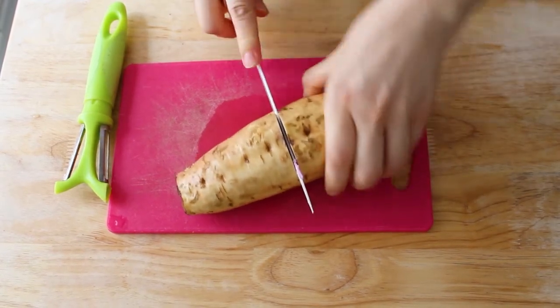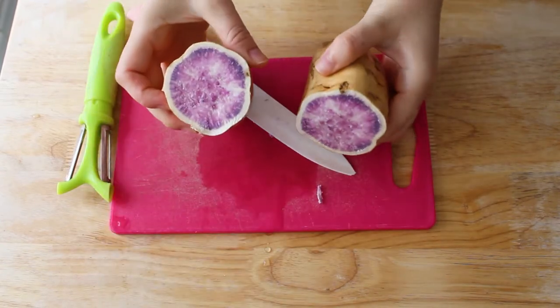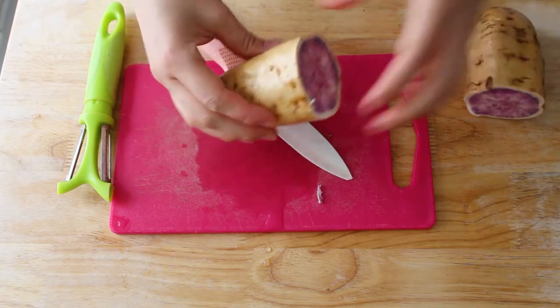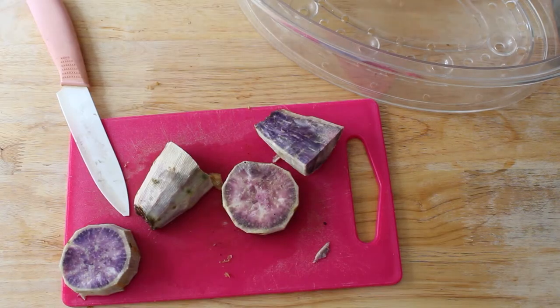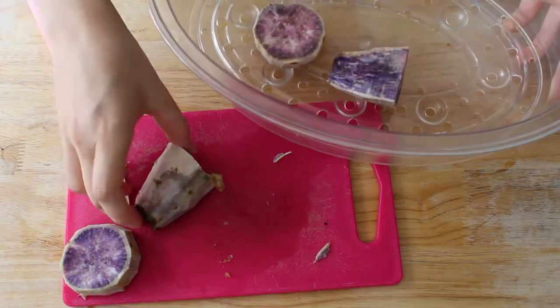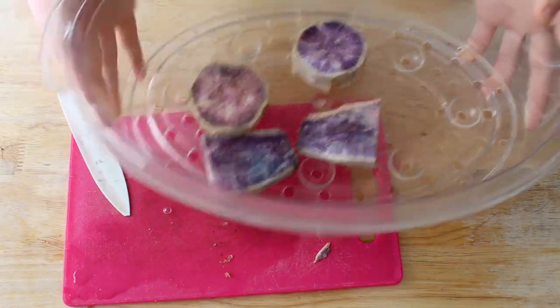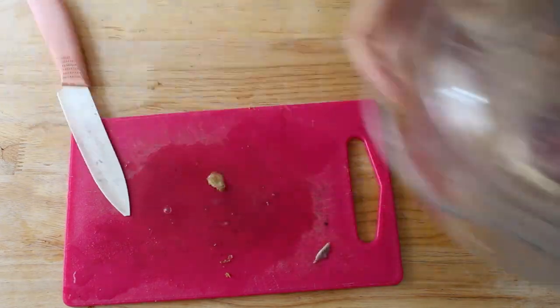Oh, look at that — oh my god, it's purple! Okay, this is amazing. I am not disappointed. I'm only going to be using half of it but I want to peel it. So I'm going to go ahead and steam it. I believe in 10 minutes it should be ready. I'll report on my findings in 10 minutes. You can hear the steamer because my Ube right now is steaming.